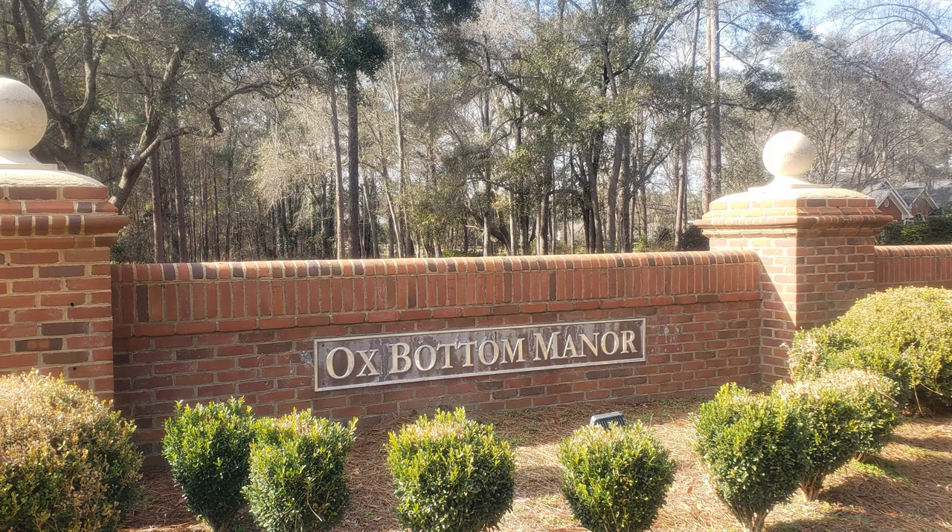The Oxbottom neighborhoods in Tallahassee, Florida are located in northeast Leon County off of Bannerman Road. There are several distinct Oxbottom neighborhoods and the houses are gorgeous, the yards are pretty big, schools are zoned for A schools, and there's lots of shopping nearby that's popping up now. So today let's talk about Oxbottom Manor.